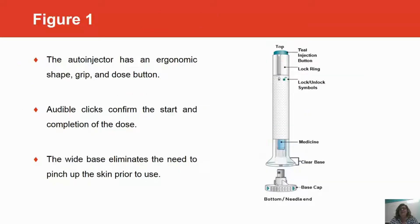This is a picture of the auto-injector. As you can see, it has an ergonomic shape grip, and there is a dose button at the top. Audible clicks confirm the start and the completion of the dose, and the wide base at the bottom eliminates the need to pinch up the skin.